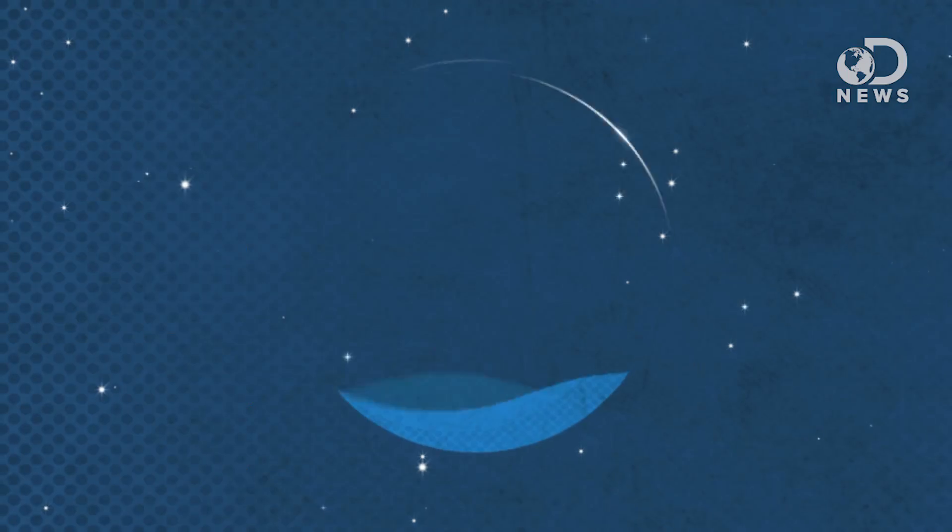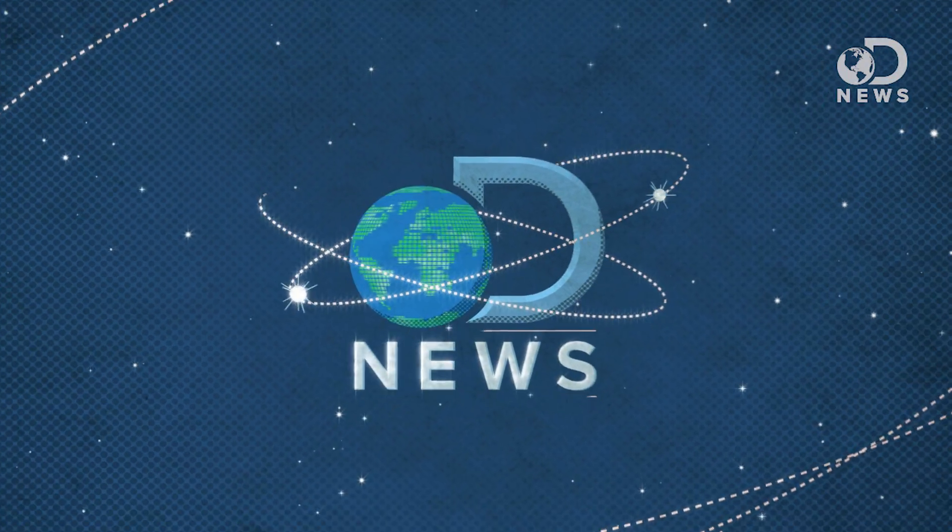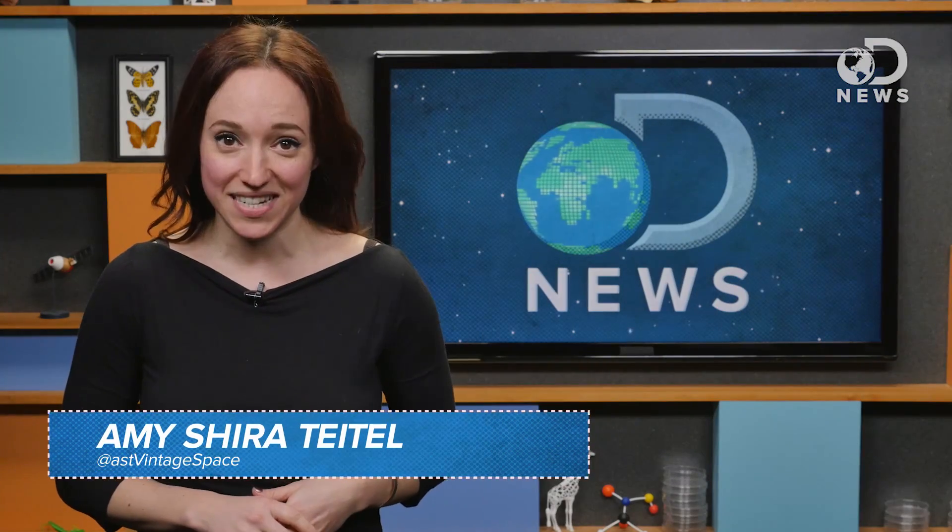You know what's almost as annoying as losing your keys? Forgetting your passwords. Hey guys, Amy on the internet with DNews today, and I'm not the only one online.